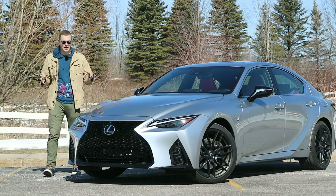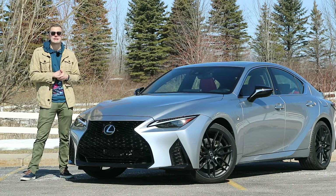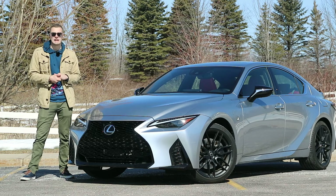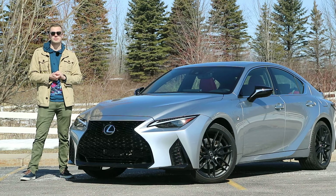This Lexus IS 350 F Sport is possibly the best looking car that I've reviewed in the last two years. The downside, however, is it comes with a naturally aspirated V6 engine, and it's bringing that naturally aspirated antiquated technology to a modern turbocharged fight. So today we're going to see if the old dog can keep up with the new puppies.